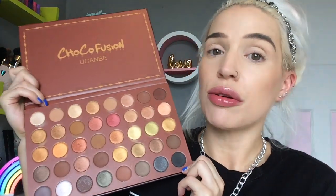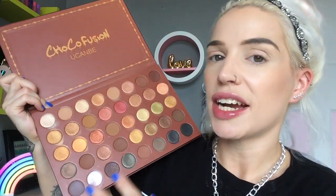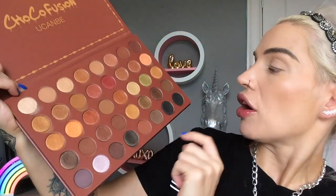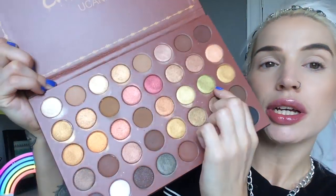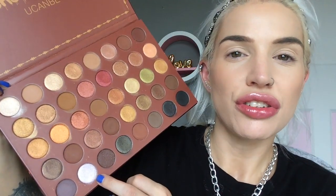I'm just going to begin to play with the palette. I don't really have any specific idea in mind about what kind of look I'm going to create. It's definitely going to be like a chocolate kind of look. I either want to use the beautiful icy pink or the beautiful lime green, and I'm going to go with the lime green because I don't really use green a lot, whereas I use pink a lot.